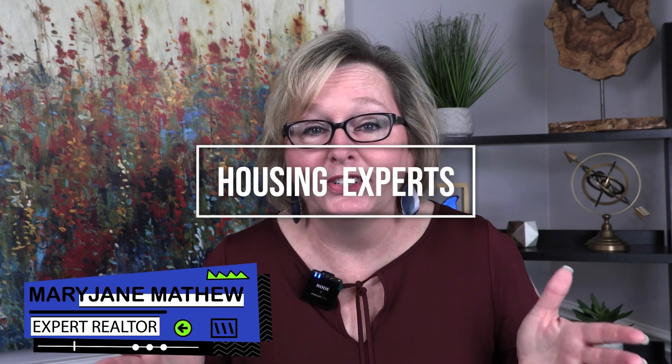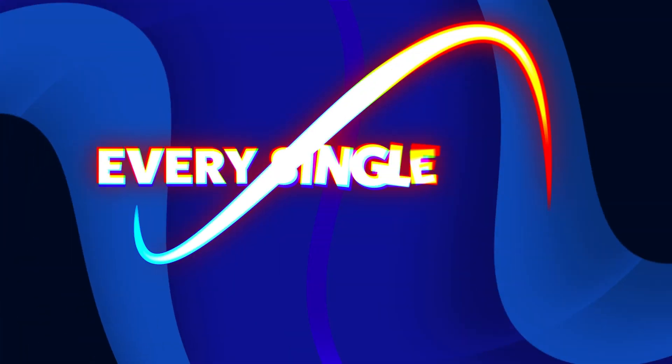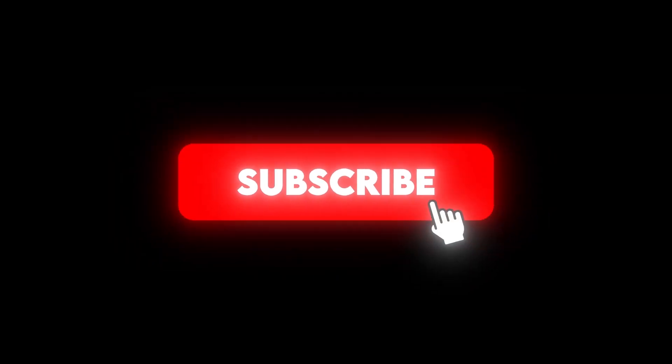Hey y'all, thank you so much for checking out our Housing Experts channel. We are the Housing Experts, and we want you to win. Navigating the housing world can be challenging at times, but we're here to help you out. We upload new videos every single day, so take some time and check out some of our videos, and be sure to hit that subscribe button so you don't miss out. Bye-bye now!